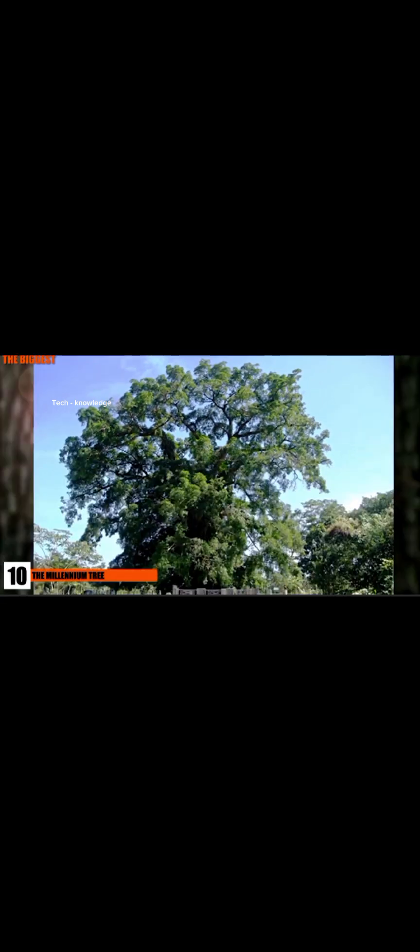The Tāne Mahuta is a giant kauri tree in the Waipoua Forest of New Zealand. Tāne Mahuta is 58 feet high but has a total volume of 18,250 cubic feet, making it the fourth largest tree when measured by volume in the world. Experts estimate this tree to be between 1,250 and 2,500 years old, so not only is it one of the largest trees, it's also one of the oldest. Tāne Mahuta translates to Lord of the Forest in Māori, which is more than an appropriate name considering its size and age.